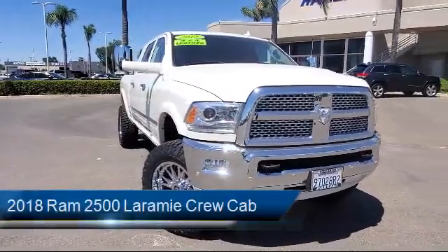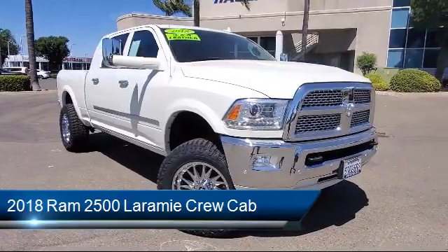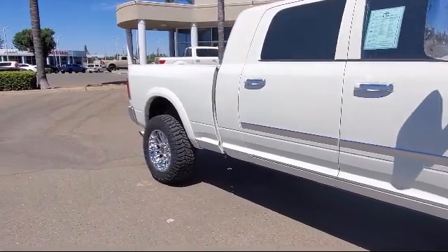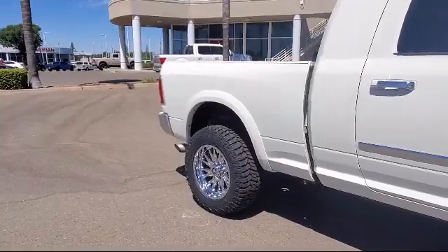It comes equipped with a transfer case skid plate shield, 8.4 inch touchscreen display, heated front seats, cold weather package with heated front seats and more, ventilated front seats, and steering wheel controls with HD radio.